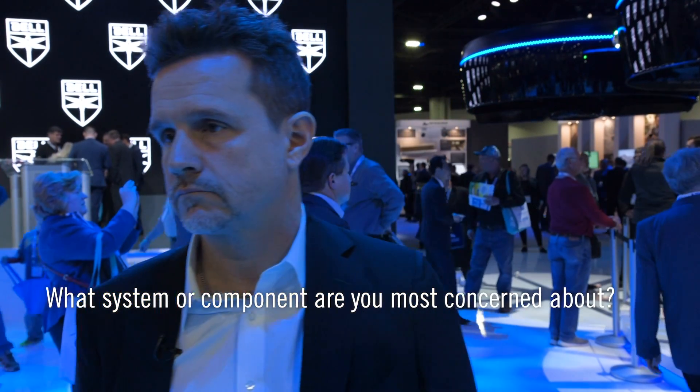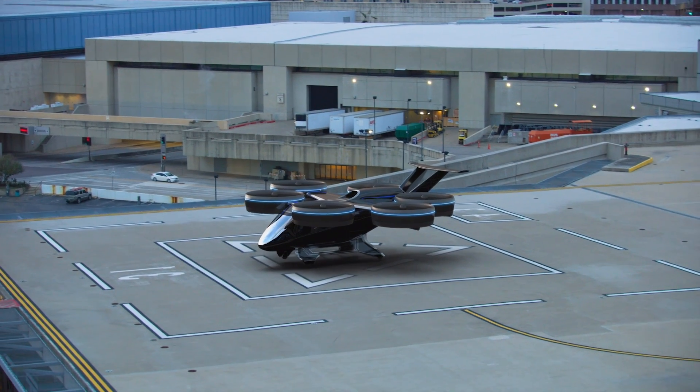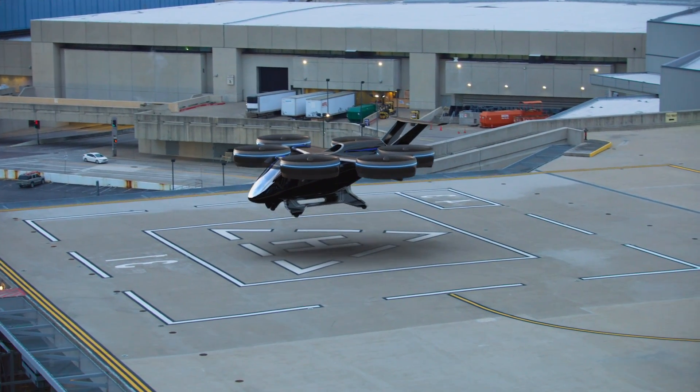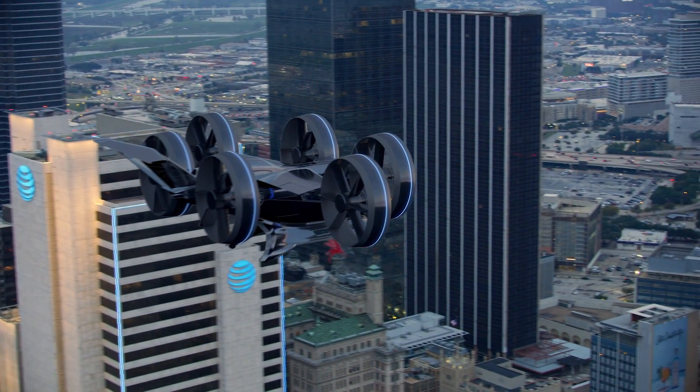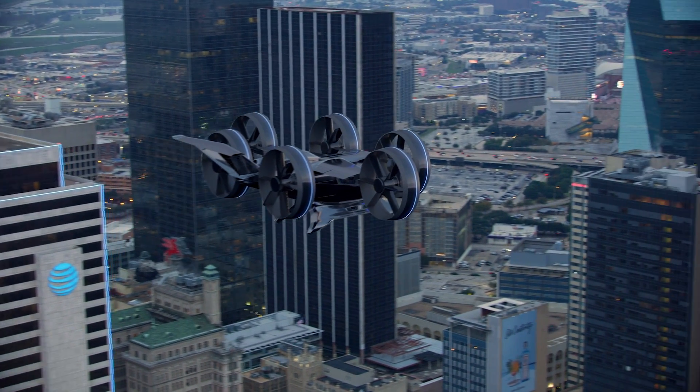What system or component are you most concerned about? It's really the batteries and motors, but not from a technology standpoint — our partners know how to deal with that. It's from the weight standpoint. As batteries and motors continue to get lighter and more energy dense or power dense, that is going to be a great evolution for these vehicles: better missions, more missions, longer missions. That's the biggest challenge we have. Power electronics are heavy as well.